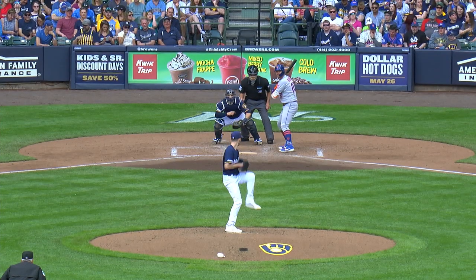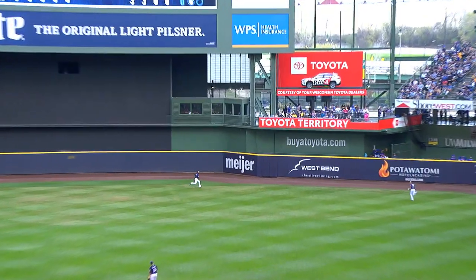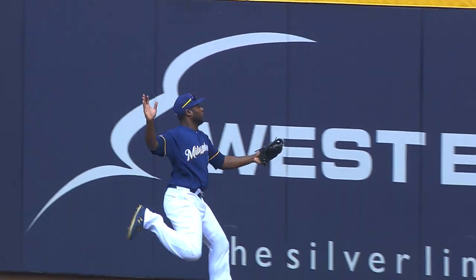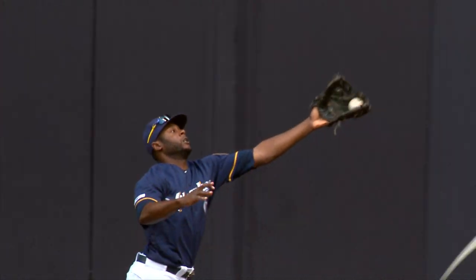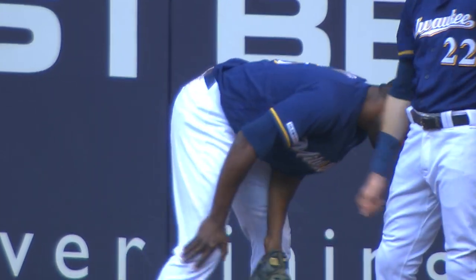Again the 2-2. In the air, center field. Kane on the run at the track. And that's the catch — and bounce into the wall. Oh my word, what a catch by Kane. And that guy's something else. I mean, he does not shy away from the fence. He says he's all right.